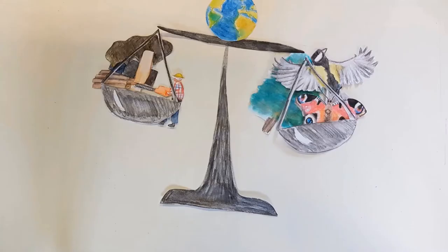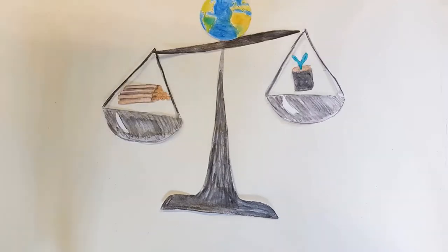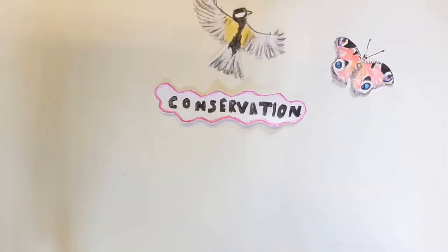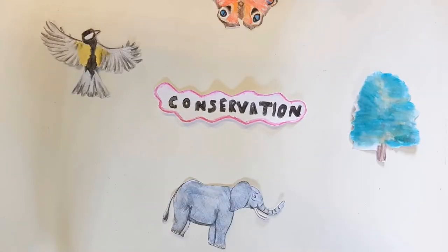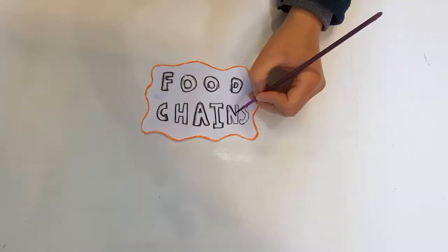What is conservation? In the last video I talked about how conservation relied on understanding the balance of nature. To understand this we must look at many different aspects of the environment, and we will be starting today with food chains.